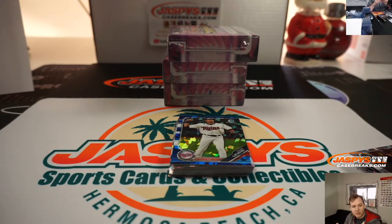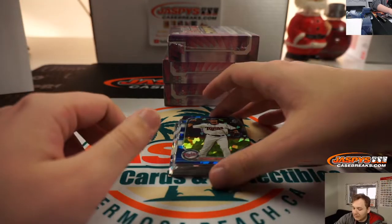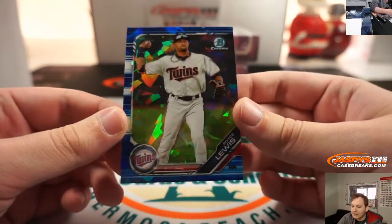And we have a Royce Lewis Blue. That's going to be numbered at 99 for the Twins. That goes to David Larson.